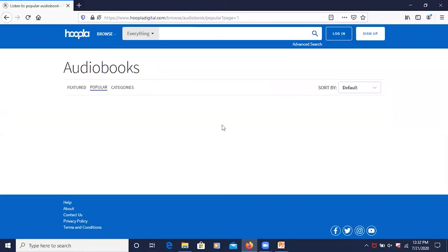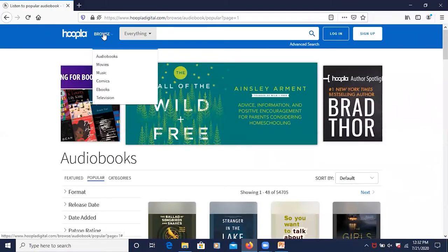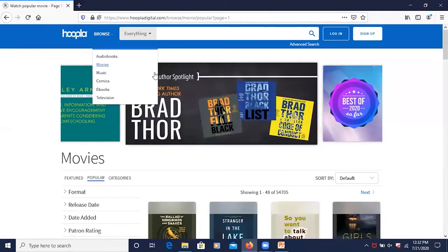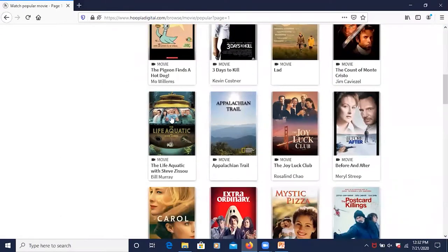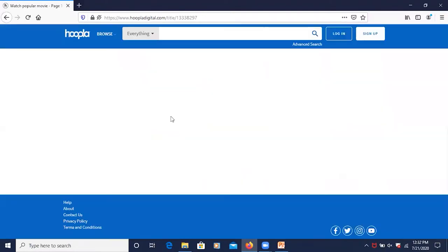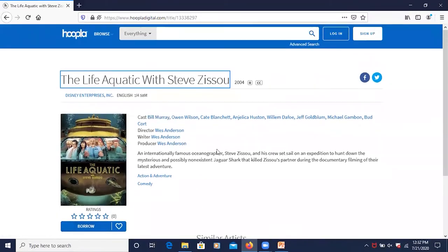I'm going to click on Browse and then click on Movies. Looking at a particular movie — The Life Aquatic. If I want to borrow it, I would click on Borrow and it would ask me to sign in. All you need to create a Hoopla account is a working email address, your library card, and the password to your library card. Any media such as a movie or TV show that you borrow on Hoopla, they let you borrow it for 72 hours or three days. It returns itself automatically, and if you want to borrow again, you can.